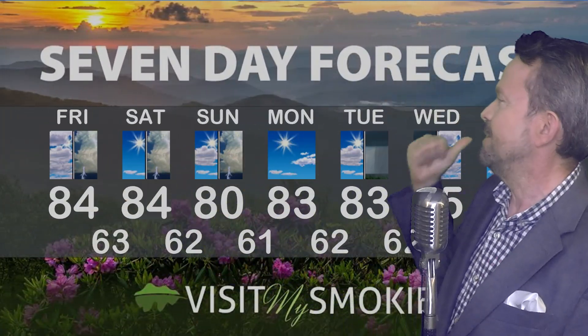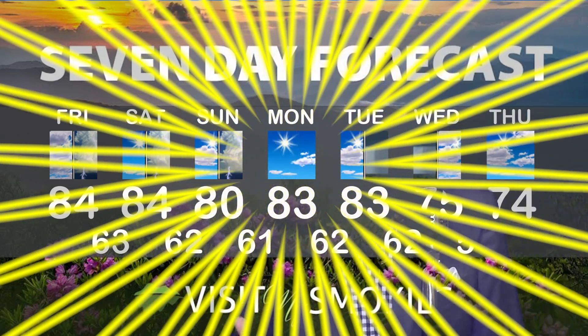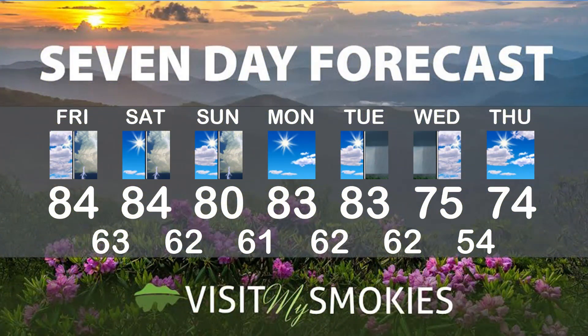Now is the time to finalize your fall in the mountains with VisitMySmokies.com. I do have a taste of fall temperatures on the back end of my seven-day forecast, but it's still going to be like summer this weekend with afternoon and evening shower and thunderstorm threats. It's not going to be an all-day deal, but just have a plan B ready if you're planning something outside in the afternoon.